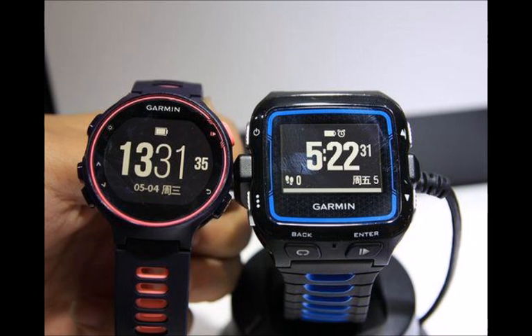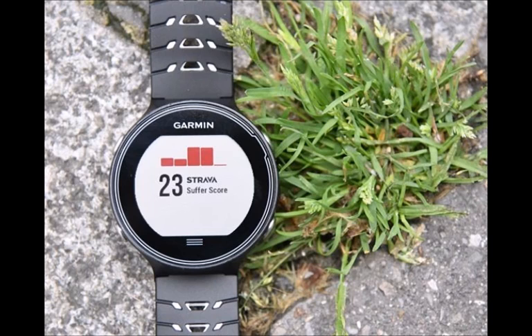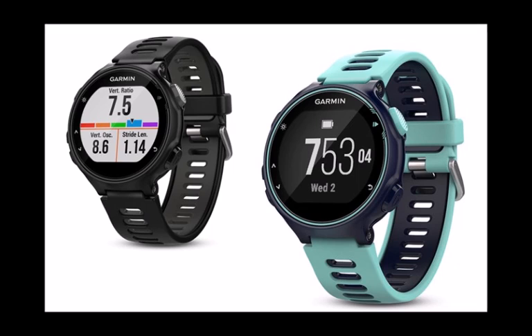It features a built-in optical heart rate sensor and includes GPS, all-day activity tracking for things like steps and calories burned, and can show notifications from an iPhone or Android smartphone. It also includes access to Connect IQ, Garmin's third-party app store that lets you download watch faces, widgets, and apps.